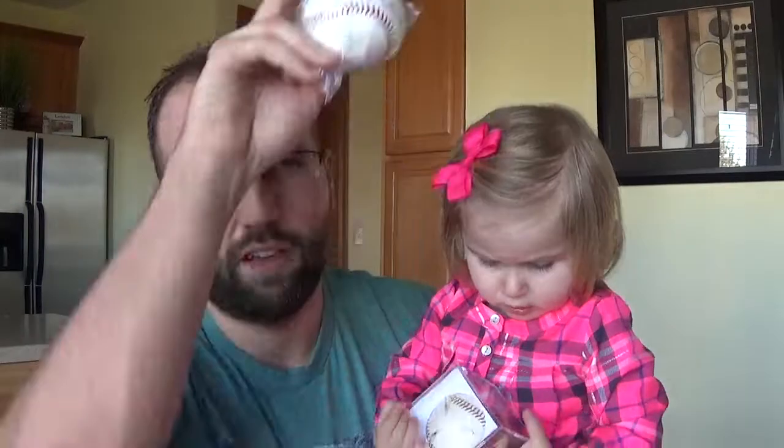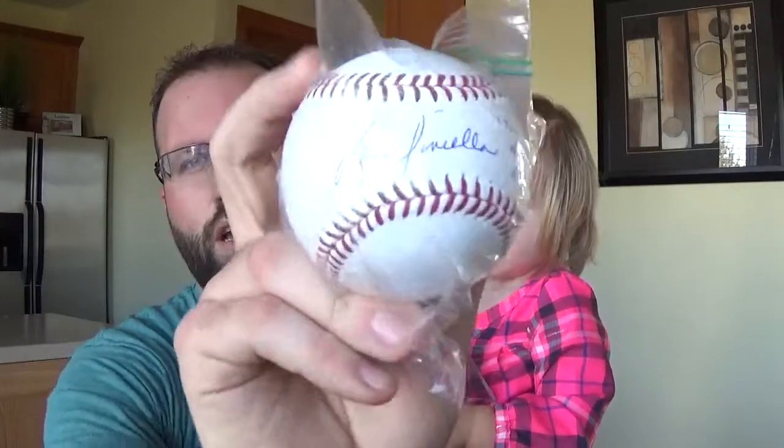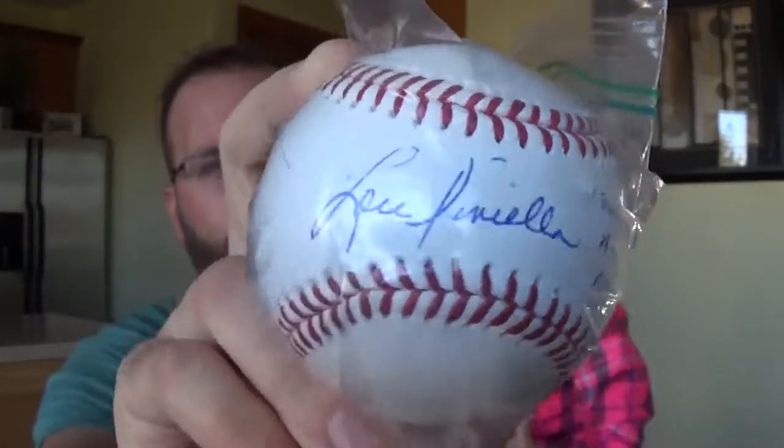I got this TTM success from Lou Piniella, who may get inducted next year the way things are going. I sent him a $10 donation and asked for a sweet inscription, but he did not do that. It turned out really good though. I didn't realize I already had a Piniella ball, so now I have two — I found out after I had already sent it.